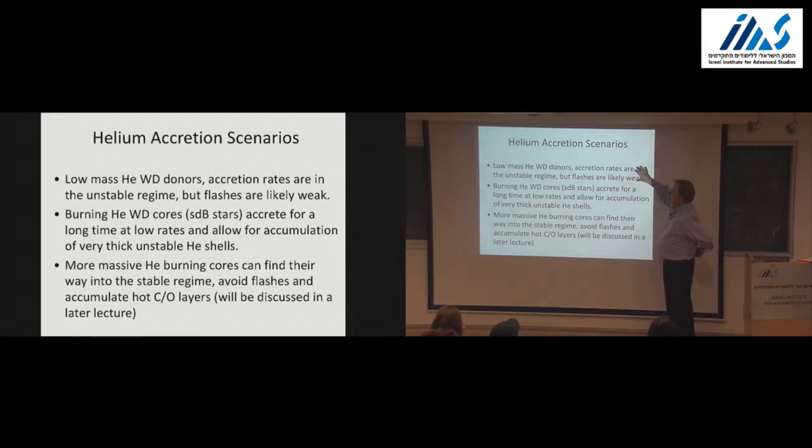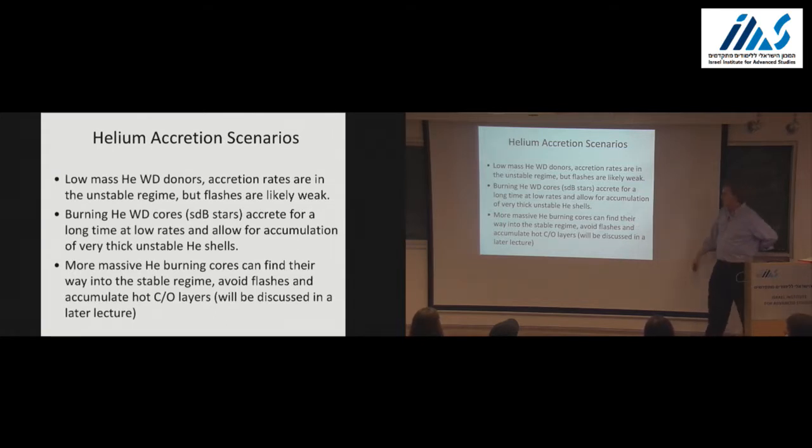As I go through the low-mass helium white dwarf systems: the accretion rates are mostly in the unstable regime, the flashes are weak. The burning helium white dwarf cores are SdB stars. They accrete for a long time and build up a really thick unstable helium shell that could potentially detonate. The more massive helium-burning cores I'll put off until next time.